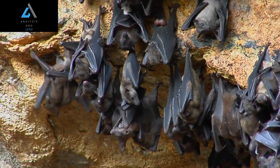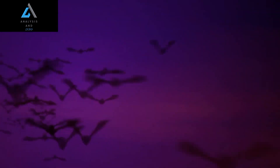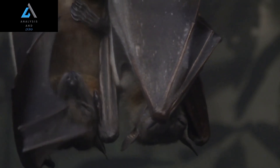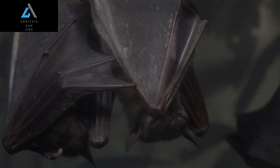Speaking of echolocation, the hammerhead bat is also known for its impressive sonar abilities. Like all bats, this species uses echolocation to navigate, hunt, and communicate with others of its kind. However, the hammerhead bat takes things to the next level with its unique head shape, which helps it to better distinguish between different types of echoes and locate prey more accurately.